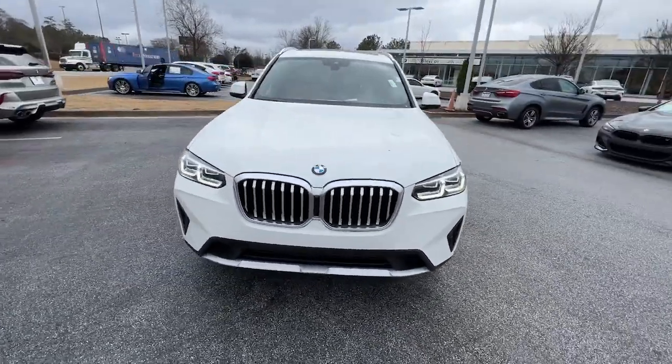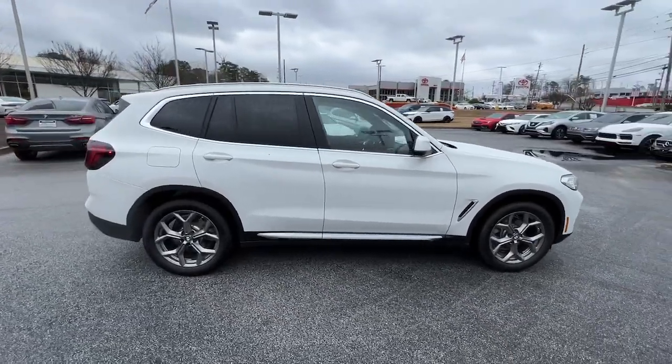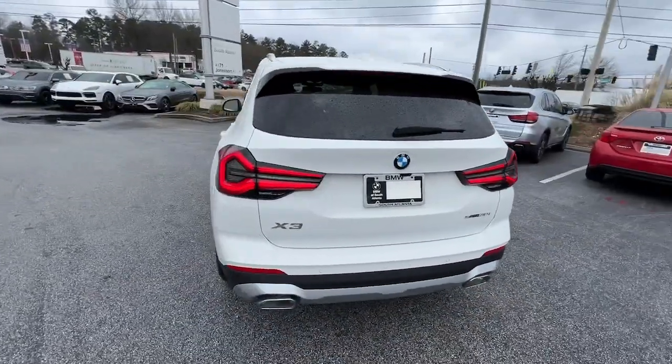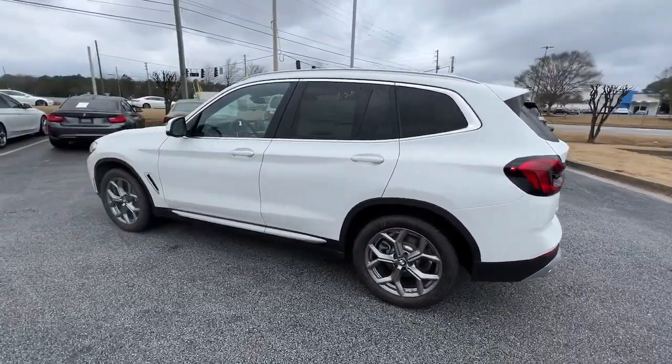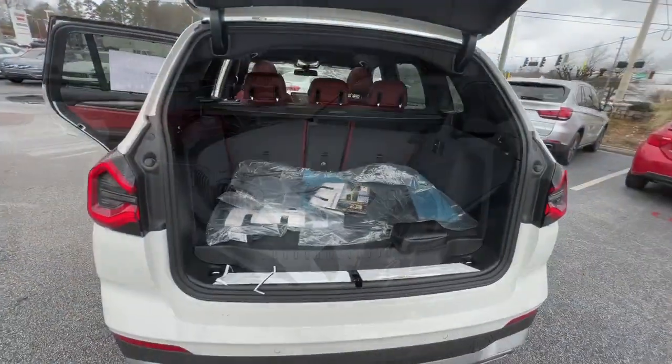Look no further than the 2022 BMW X3, the distinctive, sure-footed luxury sports activity vehicle that brings performance, efficiency, utility, and safety together in an elegant package.